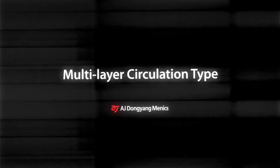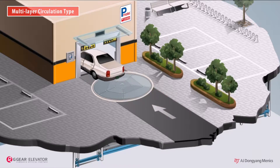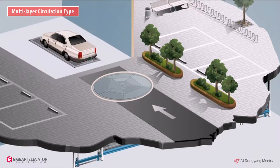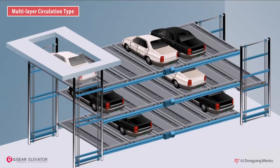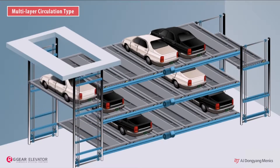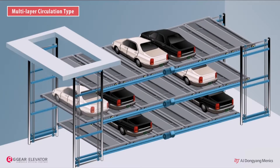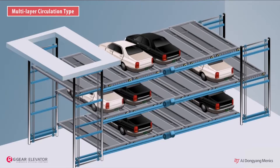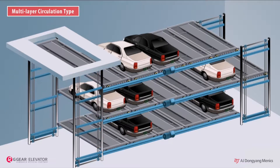Multi-layer circulation type: a car enters the lift of the parking system and goes down to the parking level. The lift arrives at the parking level, moves horizontally, and the other pallets and layers circulate together. The lifts and pallets keep circulating vertically and horizontally.